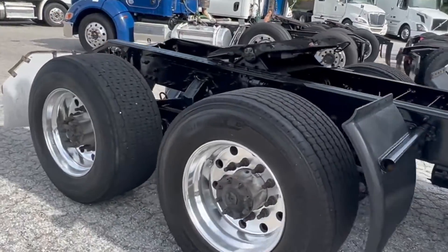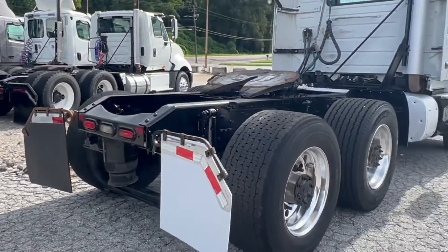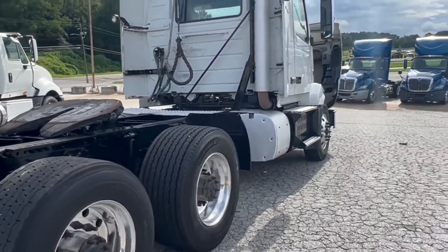This truck will be getting a VOT certification sticker here in just a few moments. Thank you guys for checking out our trucks and our videos.